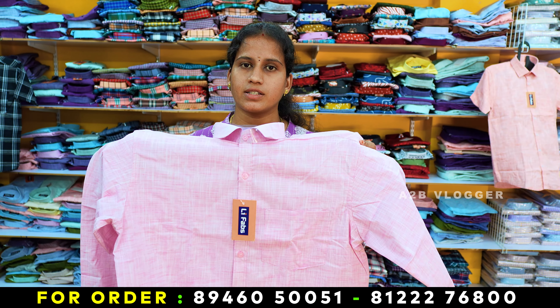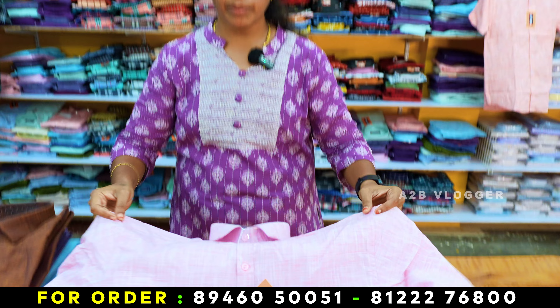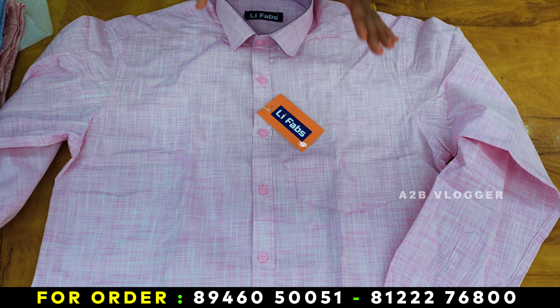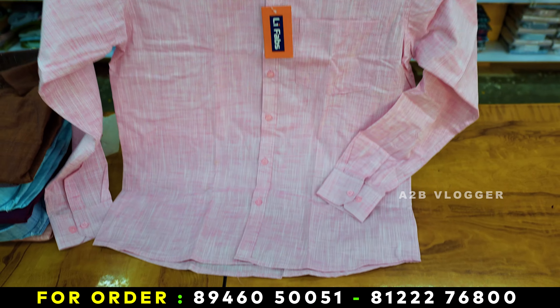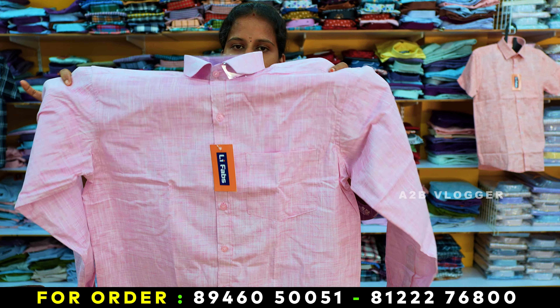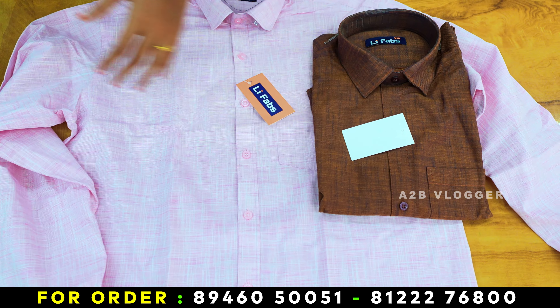If you are selling linen shirts, you can use a mixed material with linen or pure linen material. This is our own manufacturing product. XXXL sizes are available. Full hand and half hand are available. Now you are looking at the full hand. There are colors here.